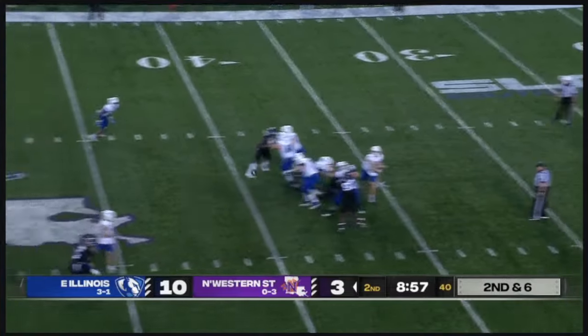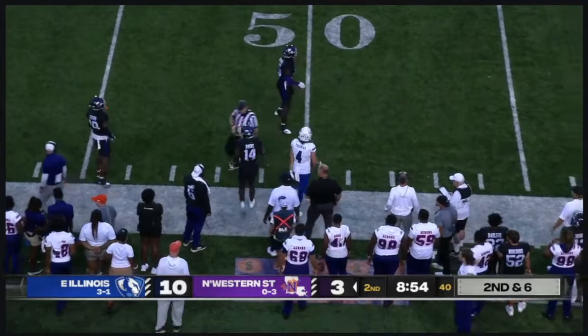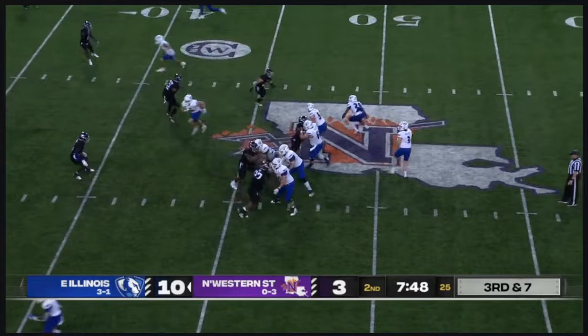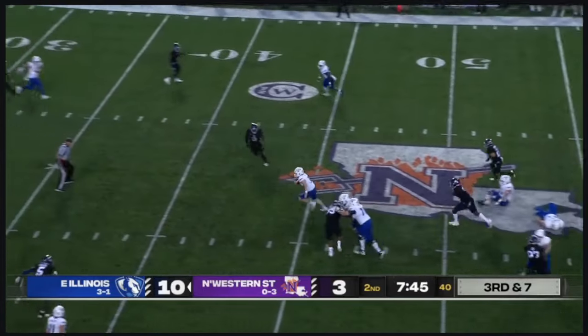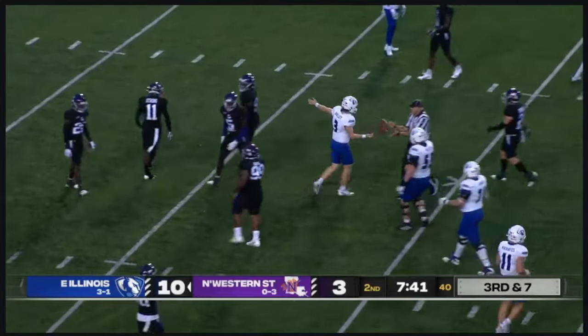Straight drop, no pressure — now throws the deep out. Terrific pitch and catch there, Justin Thomas dragging the foot down for NSU. They will blitz from the outside; Hawley stepping up, got a lot of room, picks up the first down and takes it inside.